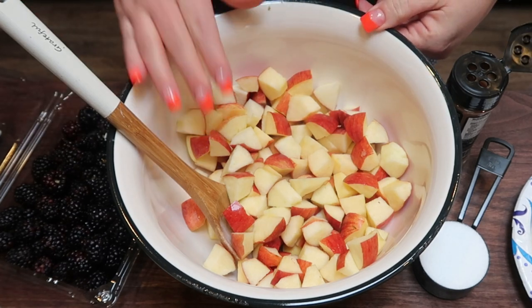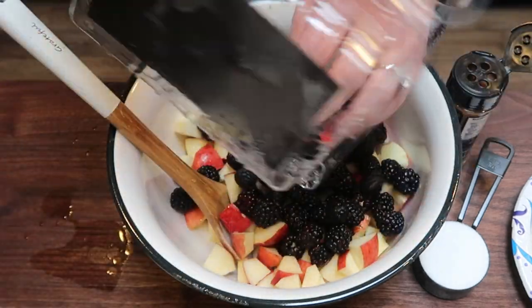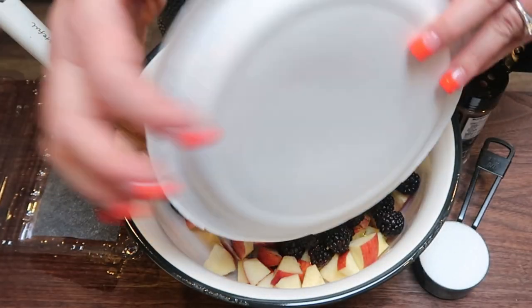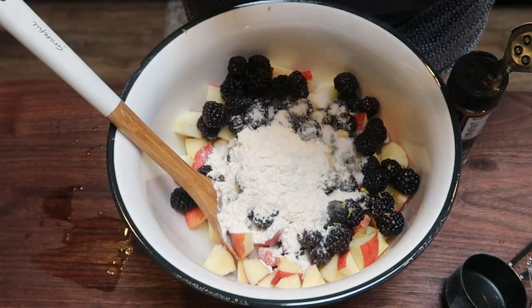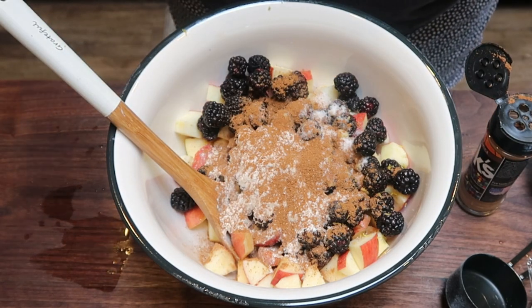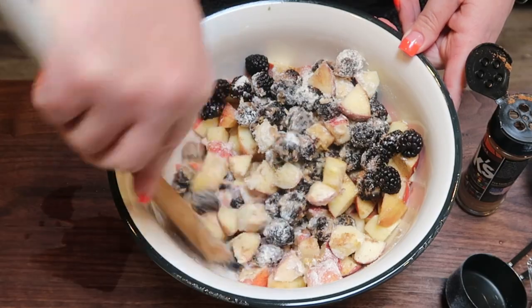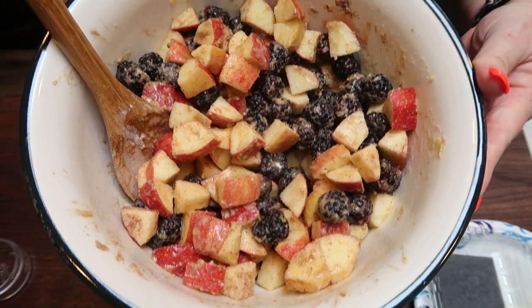Start the brown Betty by adding the chopped apples to a large bowl along with two cups of blackberries. Add the juice and zest of one small lemon, one third cup monk fruit sweetener, two tablespoons all-purpose flour, some pumpkin pie spice, and four tablespoons of melted light butter. Give it a gentle stir to coat the apples and blackberries — be careful not to smash the blackberries. This mixture looks and smells delicious all by itself.